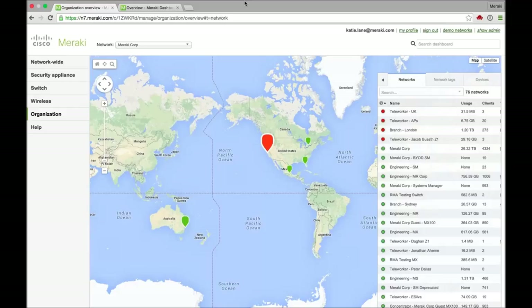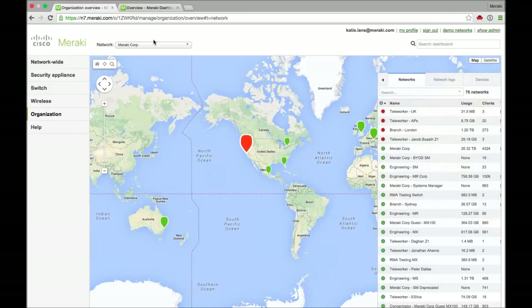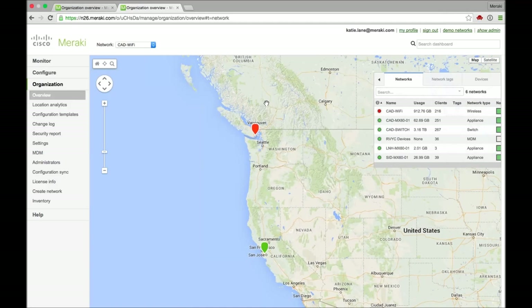So I think now might be a good time to actually take a look at your network. Let's go ahead and jump into the dashboard. For those of you who are new to the dashboard, this is simply in Google Chrome right now. I'm looking at an overview — actually this is the Cisco Meraki corporate network right now. I'm going to jump over into specifically the Royal Victoria Yacht Club network. Here we can pull up an overview of the network we've been talking about today and see the six different networks that Terry and his team manages.